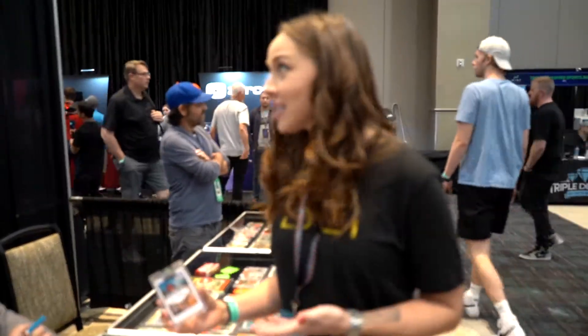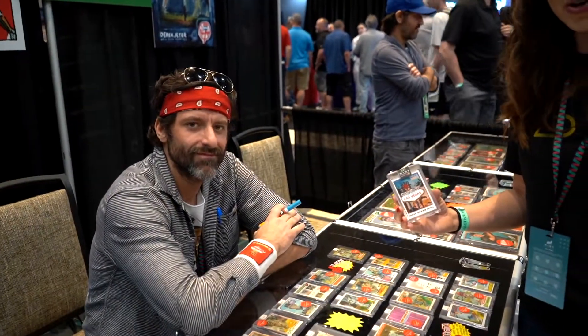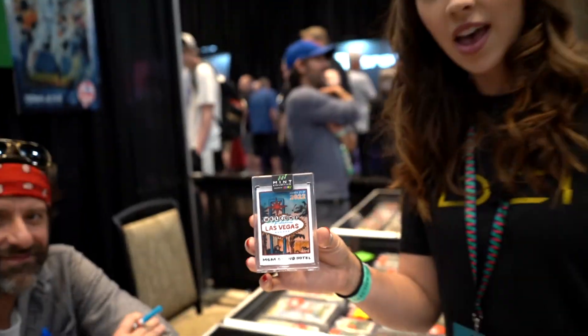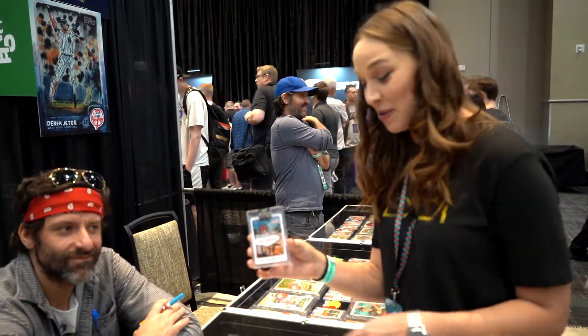We're here with the famous Andy Friedman, who created this unique art for the Mint Collective, and he is going to sign it for me.